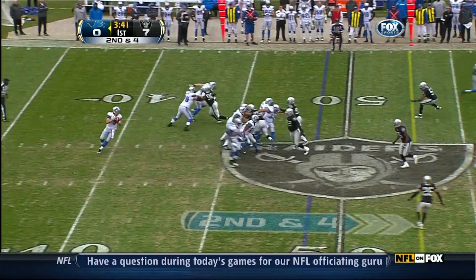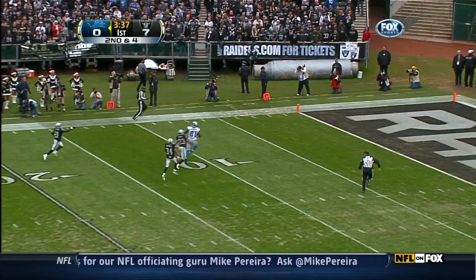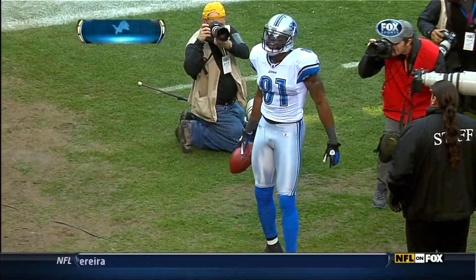46 yard pickup on first down. Second and four, Stafford looking for Johnson — he's got it and he's into the end zone. A touchdown for Calvin Johnson.